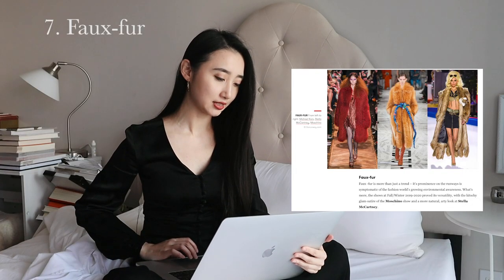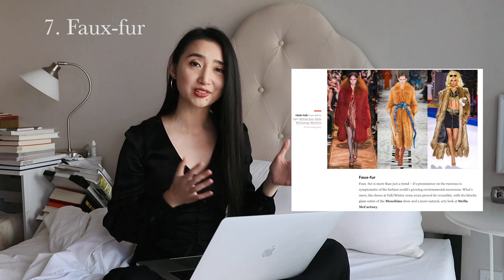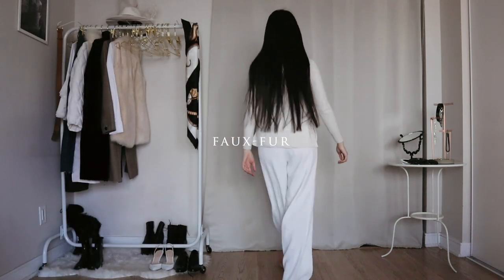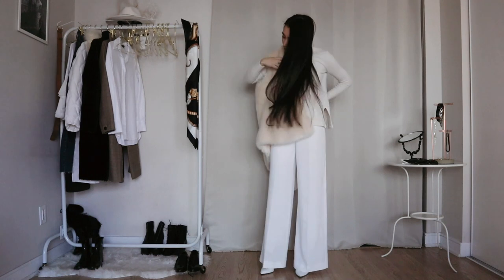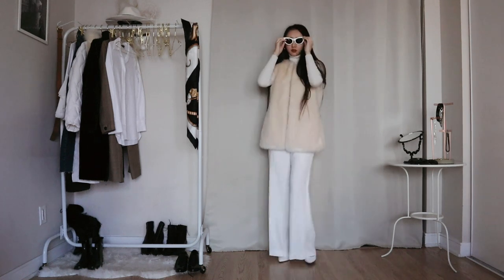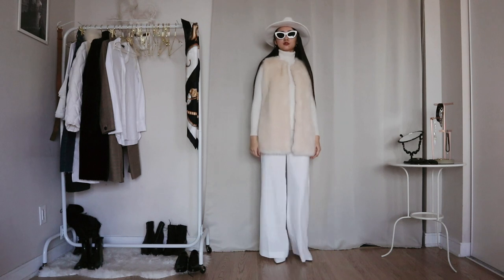This is the faux fur trend. It's more than just a trend — its prominence on the runway is symptomatic of the fashion world's growing environmental awareness. I don't have anything as crazy as the ones in the photos, but I do have a faux fur vest I never wear. I'm starting off with a white turtleneck and white wide leg pants as a base, matching with a white sling bag, then wearing my white faux fur vest on top. I'm adding white frame cat eye sunglasses and a white hat for more volume. It's a bit flamboyant for my taste, but I might actually start dressing like this.